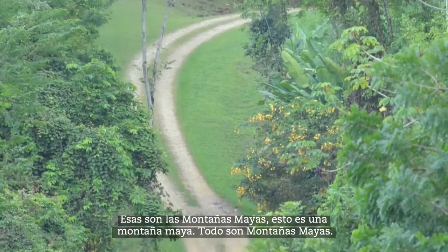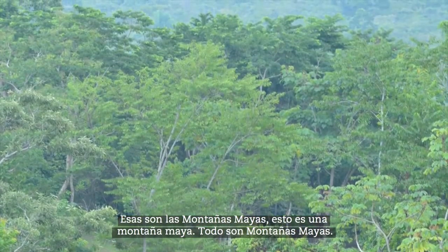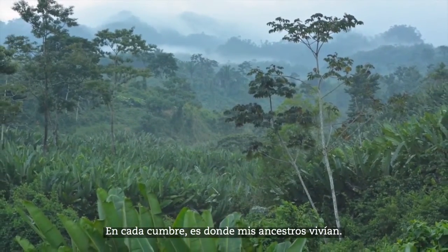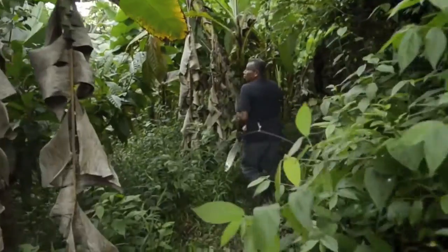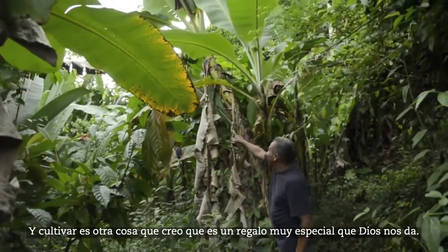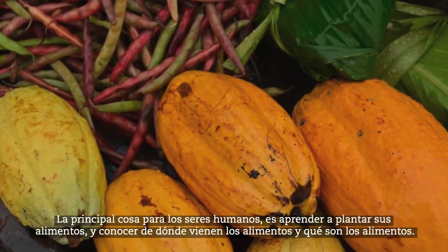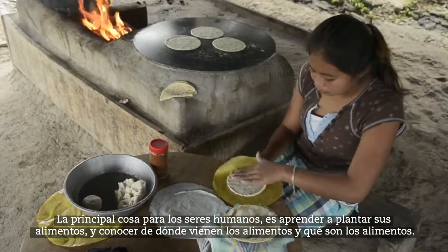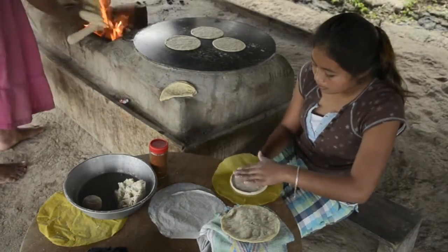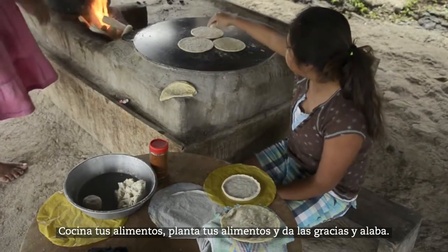Those are the Maya mountains. Every hilltop is where my ancestors were living. And farming is another thing I believe is a very special gift God gave us. The main thing for human beings is to learn to plant your food and get to know where the food comes from and what is food. Cook your food, plant your food, and give thanks and praise.